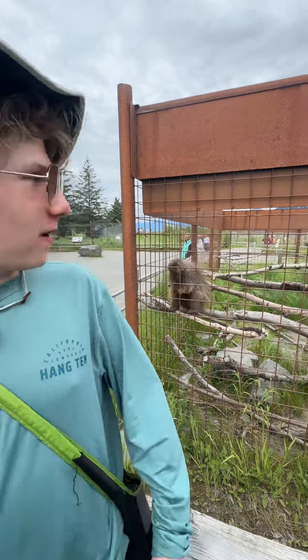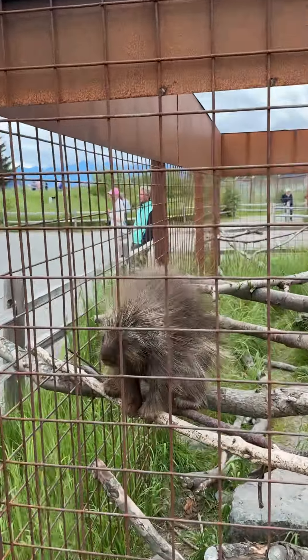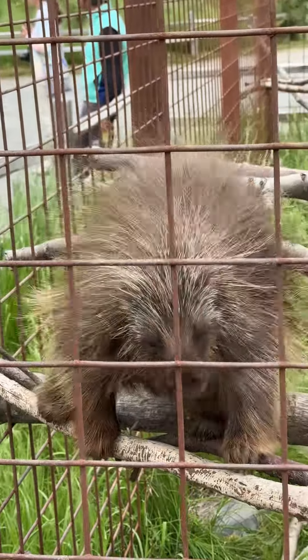This is Animal Fact of the Week with Tyler from King Killing Pythons at the Alaska Wildlife Conservation Center. Right in here is our Animal of the Week, the North American Porcupine. It's so cute. I love these little rodents so much.